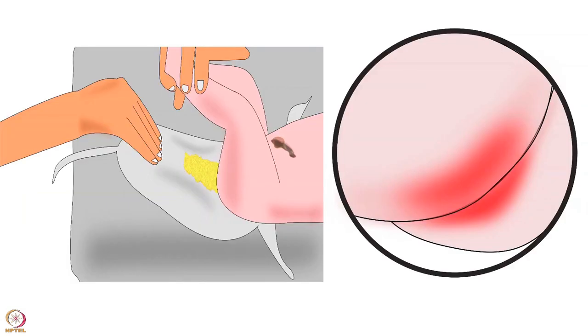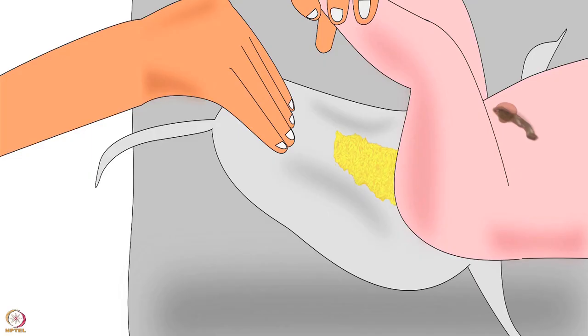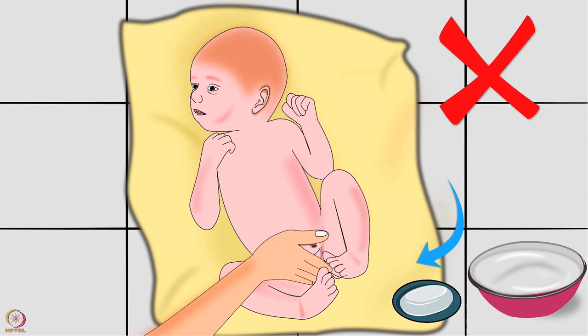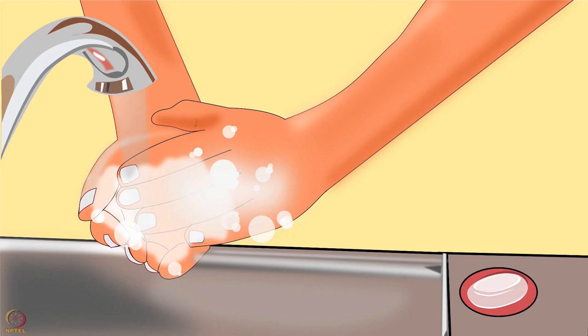Next is diapering. After each bowel movement or if the cloth nappy is wet, lay the baby on her back and remove the dirty nappy. Use water and a soft washcloth to gently clean and wipe the baby's genital area. Do not apply any soap on the baby's genital area. Whenever wiping a girl, wipe her from front to back to avoid a urinary tract infection. Always thoroughly wash hands before and after changing the nappy.